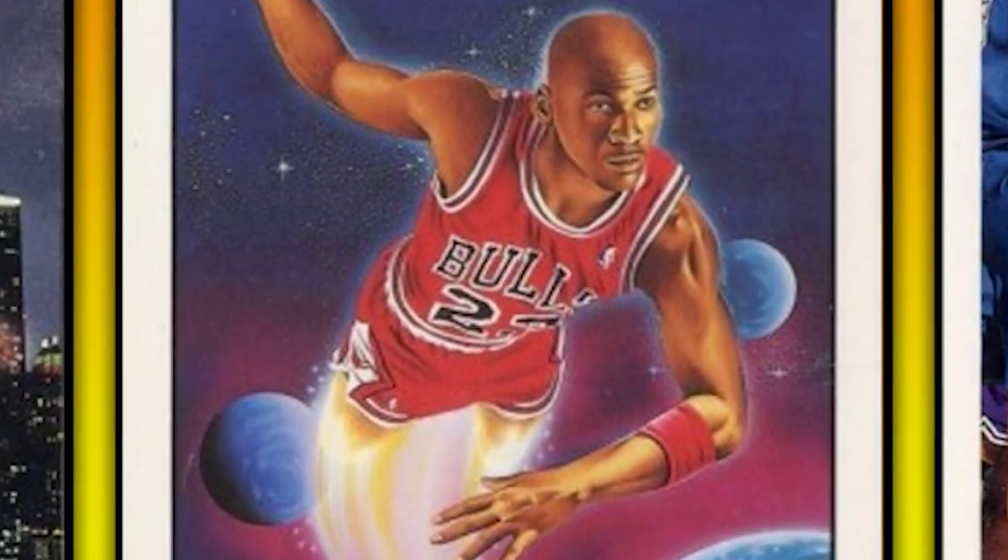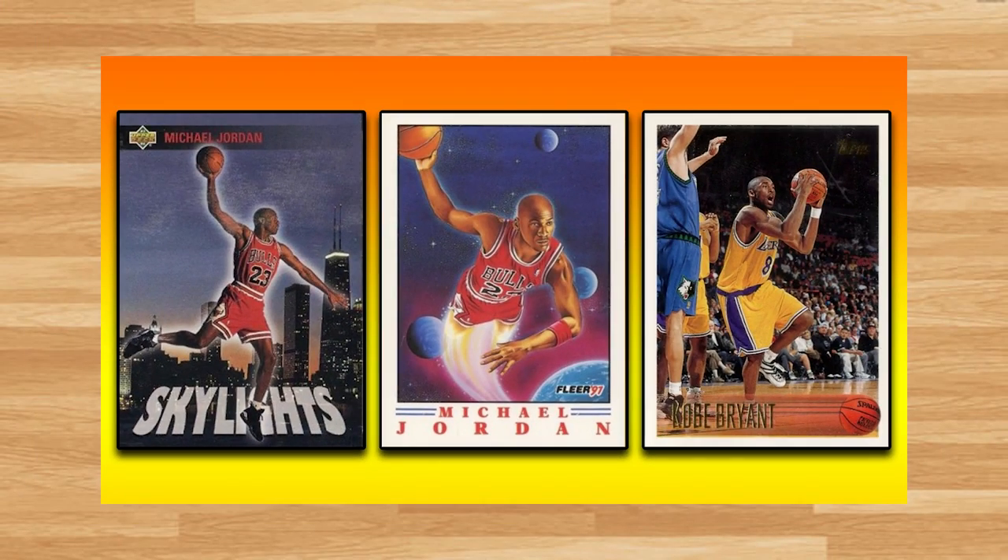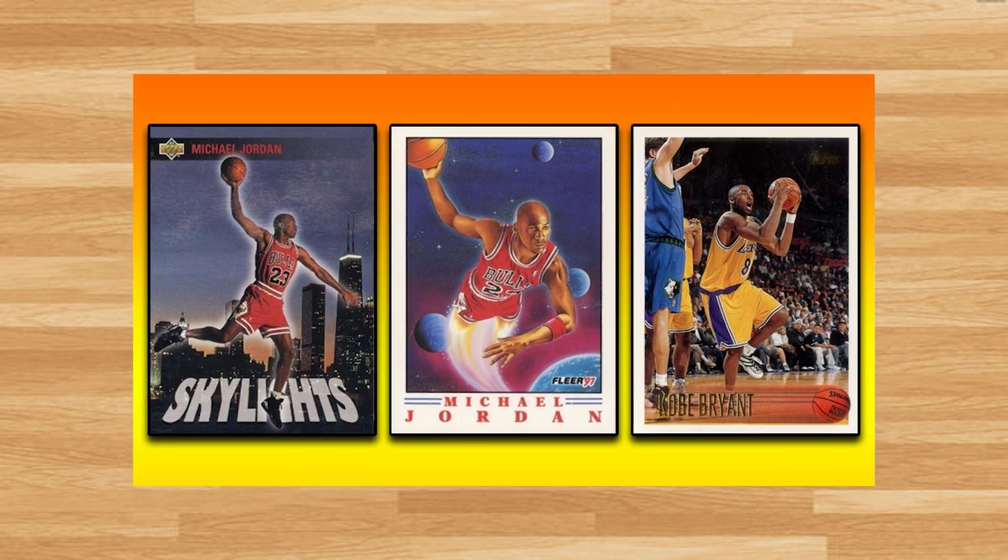Hey, what's up guys? Steve here, and today we're going to take a look at the 30 highest selling 1990s basketball cards from the weekly Golden auction that ended on April 27th.